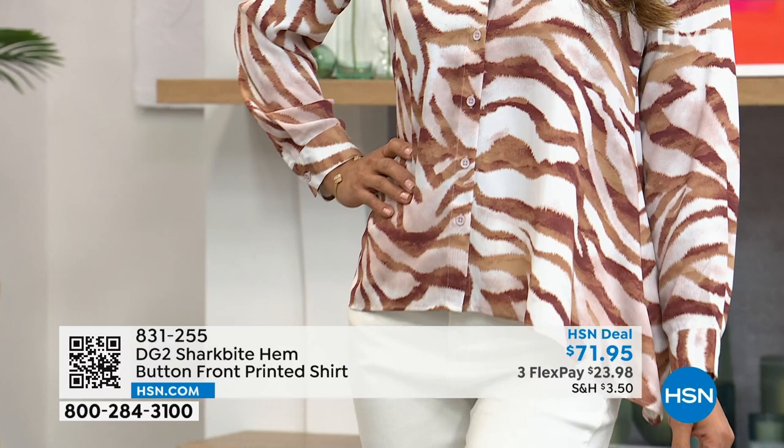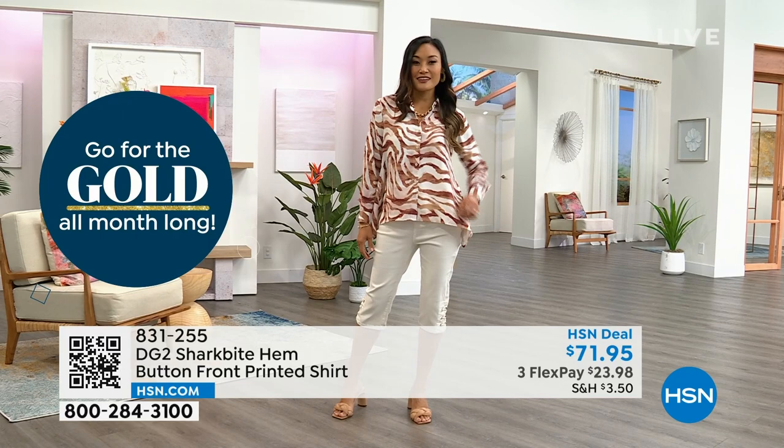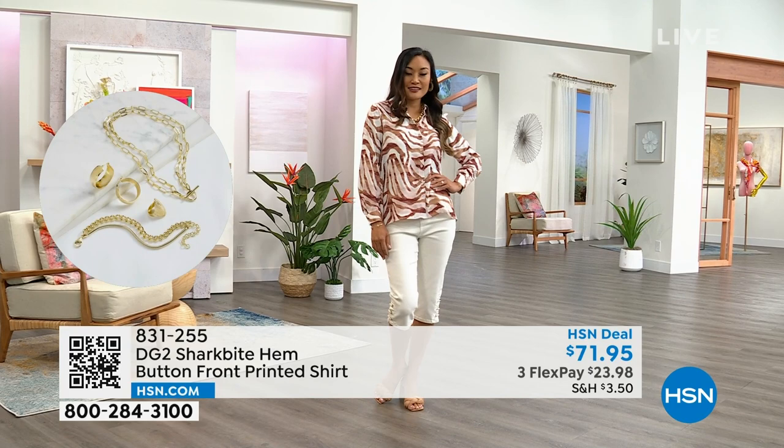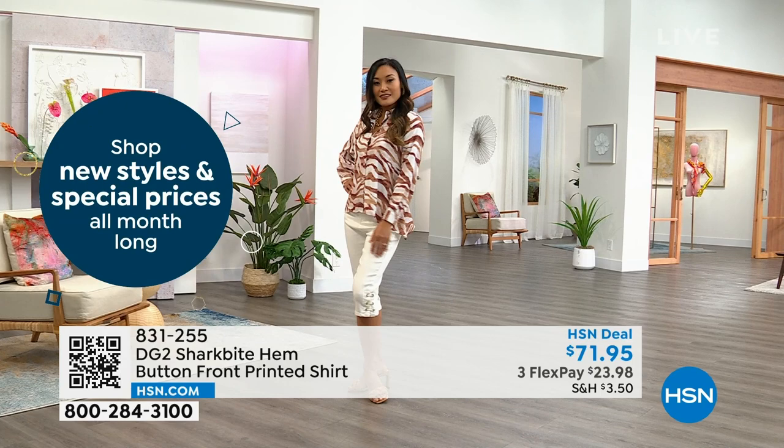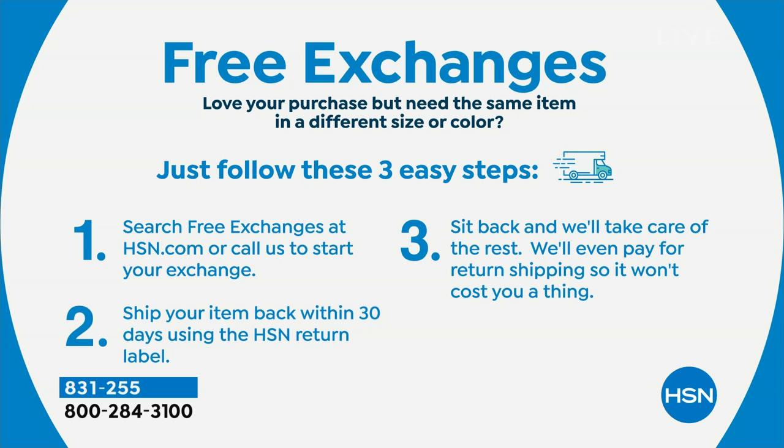Blouses in general are hard to find anymore, especially in a statement print like this — we're delighted to see the response. We have free exchanges at HSN: if it's not the right size or color, three easy steps, ship it back and we'll ship out whatever you need. You always have a 30-day money-back guarantee with every purchase, so shop with confidence.